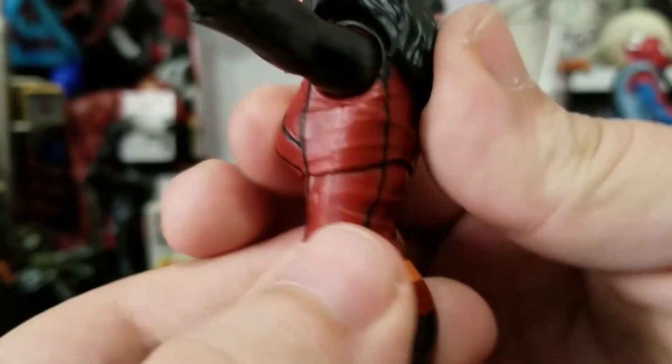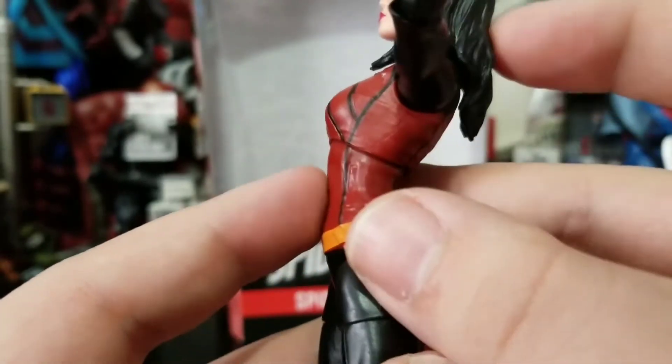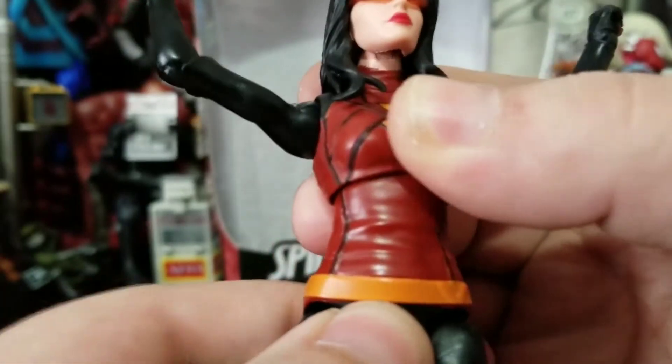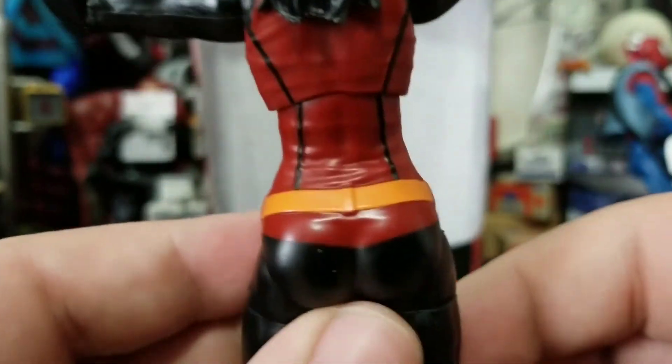She does have the ability to get some crunch out of her. She can lean back a decent amount and lean forward too. She can get a little bit of rotation, so she does get some good bend and articulation there.